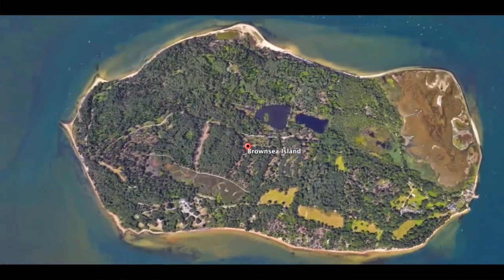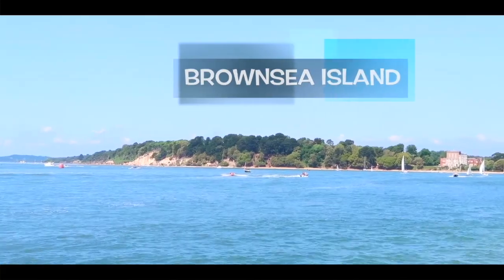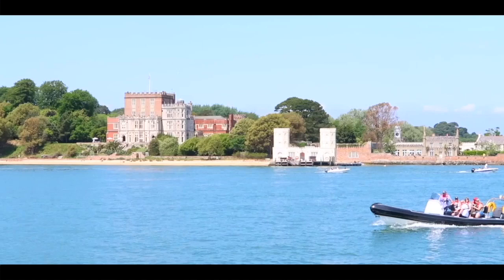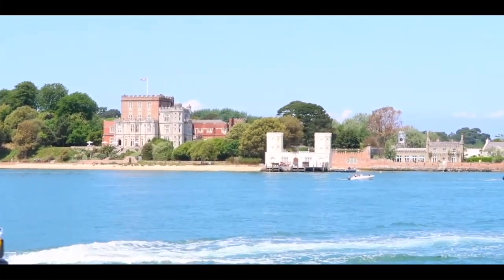Brownsea Island — one of the special things about Brownsea is that it's an island and the adventure starts here. Brownsea Island is the largest of the islands in Poole Harbour in the county of Dorset, England. The island is owned by the National Trust.